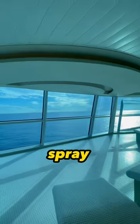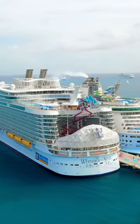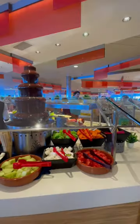Number 2: Bug Spray. This is needed especially if you're traveling to the Caribbean. This is like Florida on steroids for bugs.